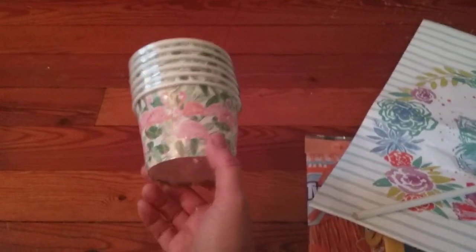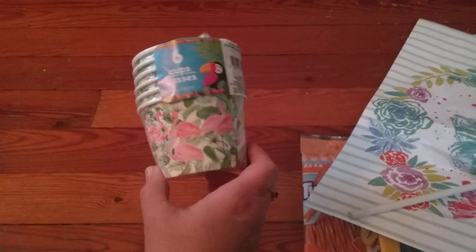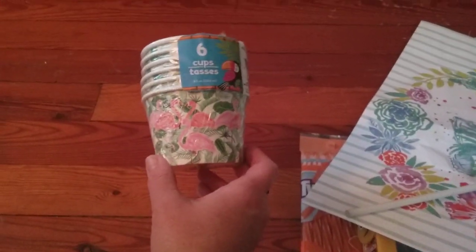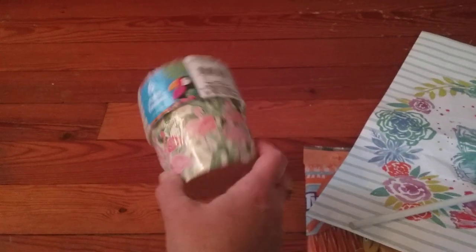I was trying to decide which ones I wanted because they have different designs on them, and my little guy grabbed the flamingo ones. Probably not what I would have picked, but he was hanging on to them, so I thought okay — we'll go with the flamingos.